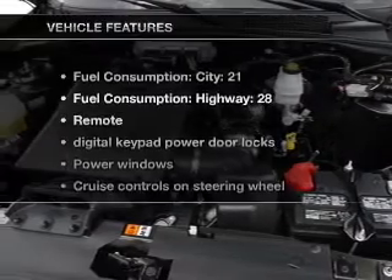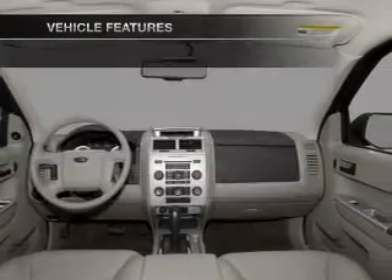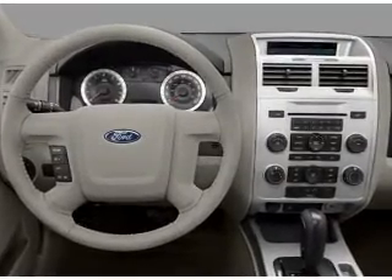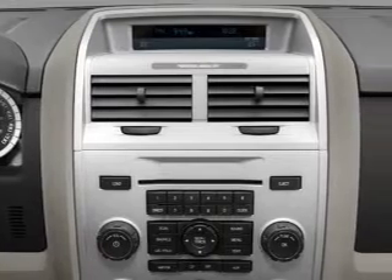With these notable features, you won't want to miss out on the opportunity to own this amazing ride: air conditioning, power door locks, power windows, power steering, cruise control, power mirrors, an AM FM stereo with a CD player, and an adjustable tilt steering wheel.